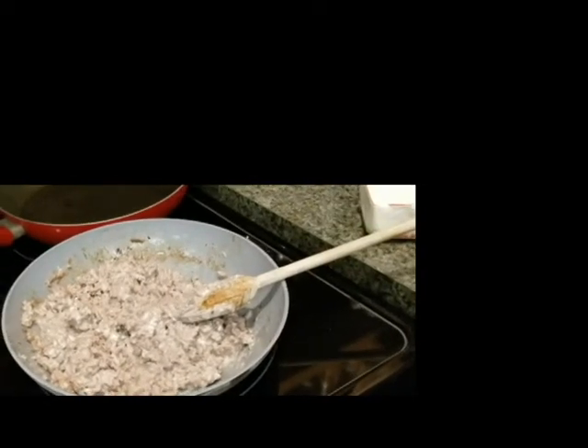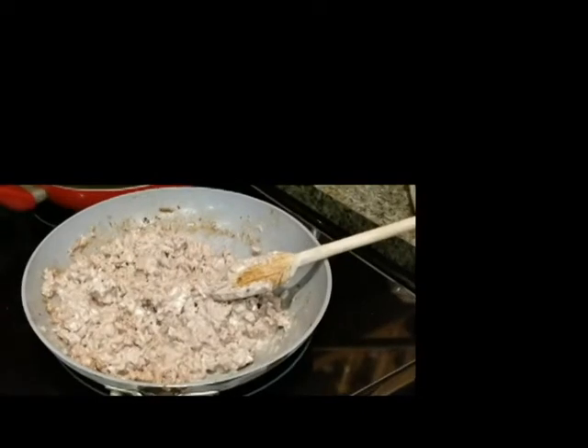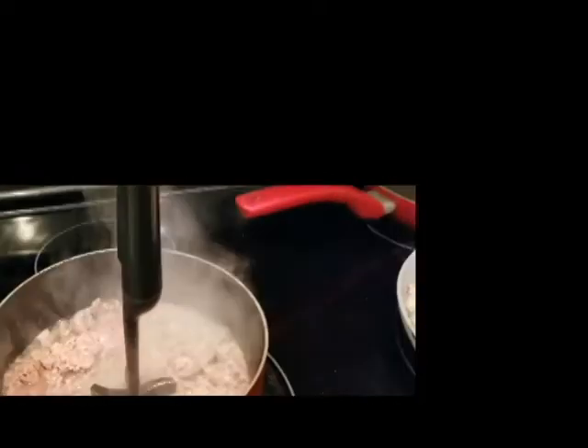Okay guys, the cheeseburger casserole for dinner tonight is almost ready to go into the casserole dish to be cooked in the oven — the oven is preheated. And then the taco salad meat is almost ready, it's getting there with my spatulator.